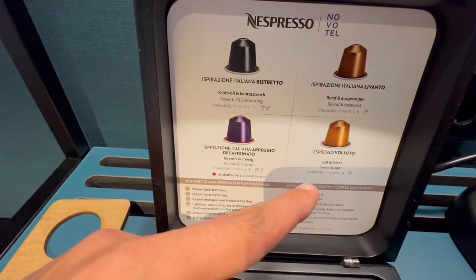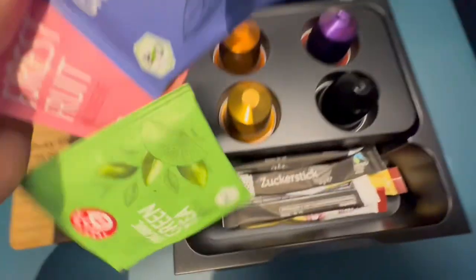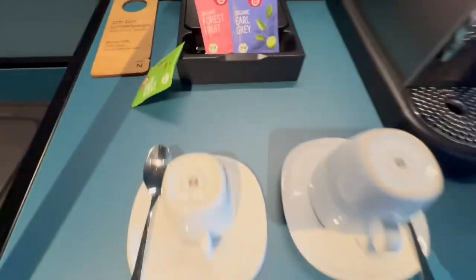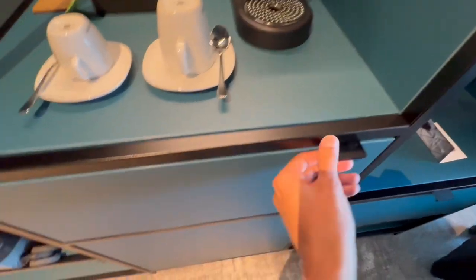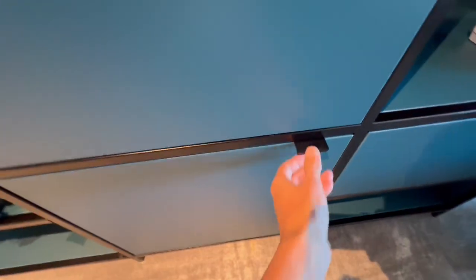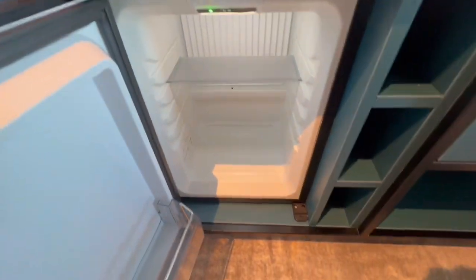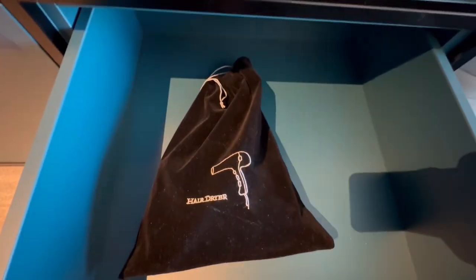You have ristretto, espresso, and balletto capsules. There's also some sugar — nice espresso cups. There's a drawer here and a locker if you want to keep anything. Down below there's a refrigerator, which looks empty, and over here there's a hair dryer.